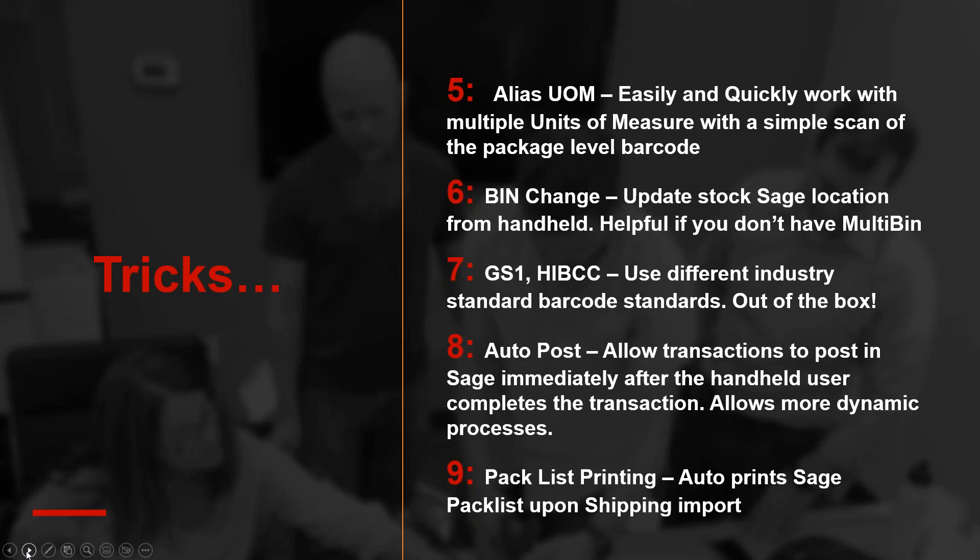GS1 and HIBCC: anyone in the medical and food industry uses this government-standard barcode. It's a compound barcode with different leading characters and identifiers that break up what's the item code, what's the lot, what's the quantity, what's the serial — standardization is huge in medical and food. For FDA purposes, customers want to keep the same barcode coming from vendors as it goes out the door. Our software has handled that out of the box for a number of years now.